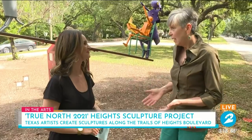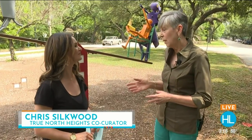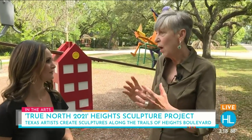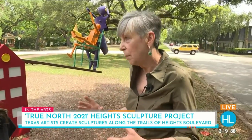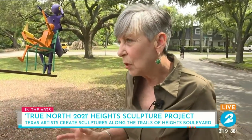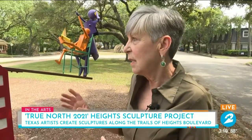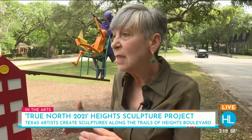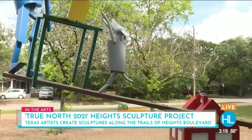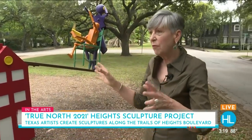It began eight years ago — actually about a year prior to that — because it was the brainchild of Gus Kopriva, a well-known gallery owner here in the Heights, Redbud Gallery. He really wanted to bring public art to the people so they could walk up to it, know the artist's name, look at the pieces up close, and become somewhat interactive with them. He had the idea of putting it on Heights Boulevard, a declared scenic right-of-way that runs for a total of 17 blocks and is 40 feet wide — a perfect environment for sculpture where people can walk freely and be safe.